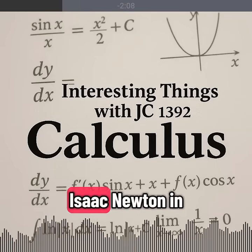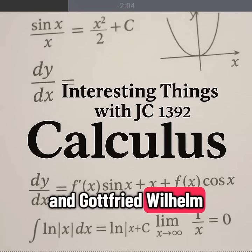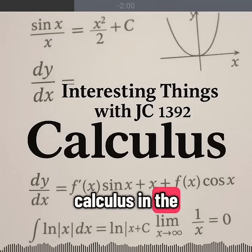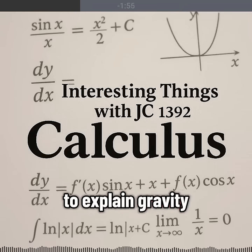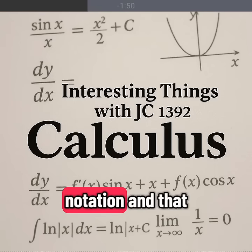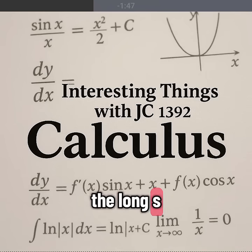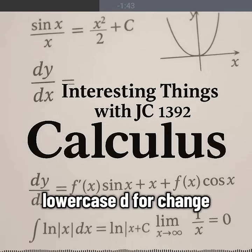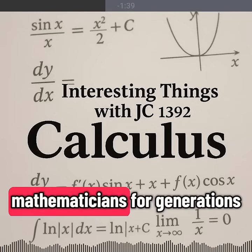Two men delivered it: Isaac Newton in England and Gottfried Wilhelm Leibniz in Germany. They both developed calculus in the late 1600s. Newton used it to explain gravity and planetary motion. Leibniz gave us notation still used today — the long S-shaped integral sign and the lowercase letter d for change. The battle over credit divided European mathematicians for generations.